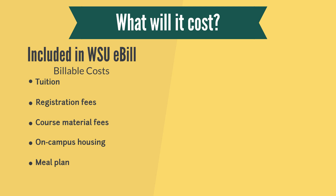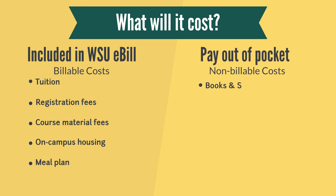While those are the only charges you will receive from WSU, there are still expenses that you need to consider when determining the cost for college. These costs that you pay out-of-pocket include books, supplies, transportation, rent, cell phone bill, and parking. We refer to these as non-billable costs of college.